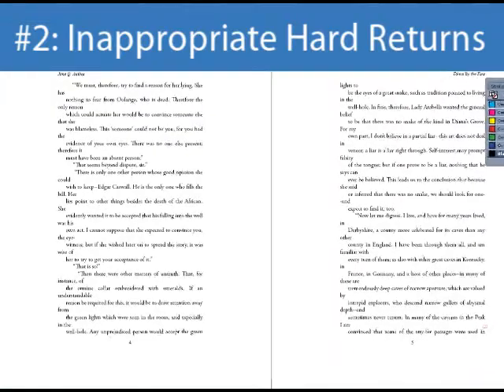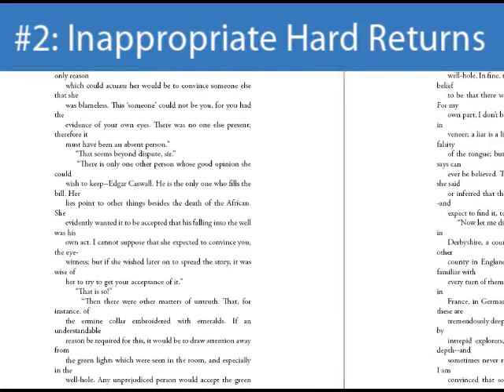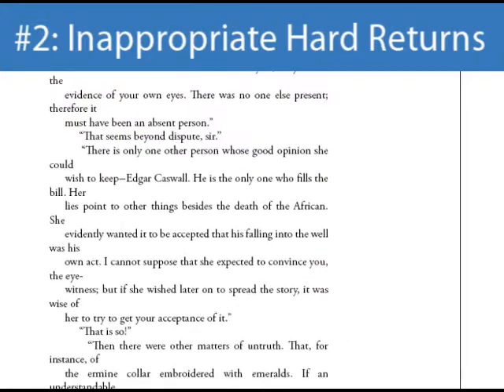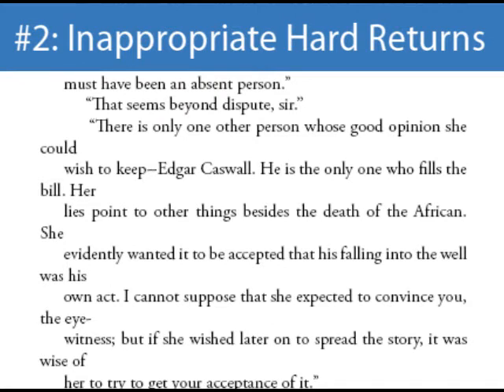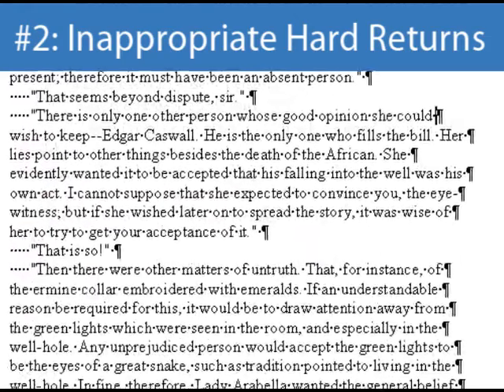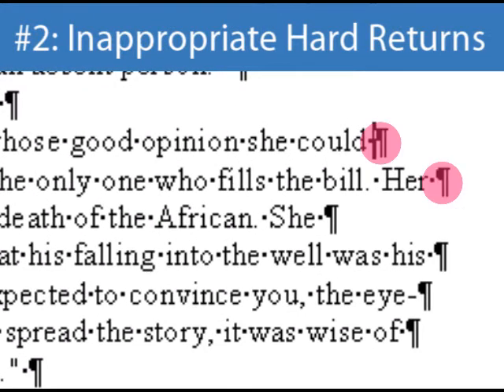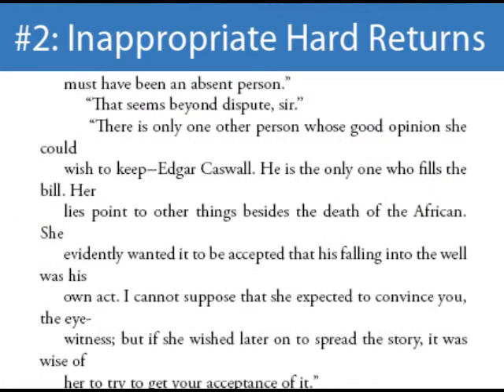Here is what it looks like when we begin formatting a manuscript with inappropriate hard returns for our most popular book size, 6x9. The lines break in odd places all over the page. Let's look at three particular lines, and then we'll look at the same three lines in the original manuscript to understand why this happened. The lines break after the words could, her, and she. If we look in the original manuscript in Show Formatting mode, you'll see inappropriate hard returns after the same three words — could, her, and she. These inappropriate hard returns are forcing the start of new paragraphs where the author did not actually intend new paragraphs to begin. This problem wasn't noticeable until a change in the margins was necessary for publication.